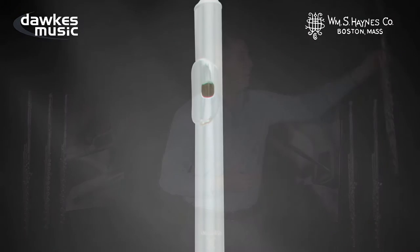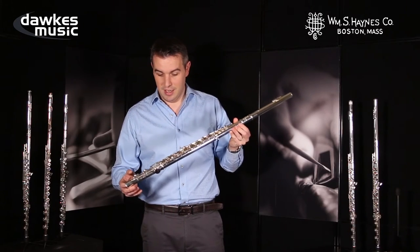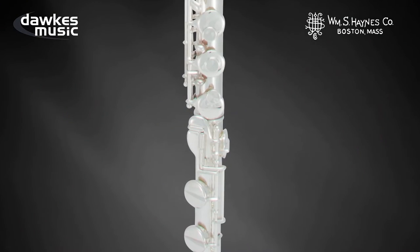However, we do have an Amadeus alto flute. This is a 570 model. It comes with a solid silver lip and riser, it comes with pointed keywork, and it comes with nice little rotors on the D sharp and also on the B flat thumb key as well.